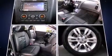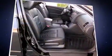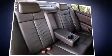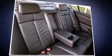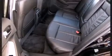Nissan ensures the safety and security of its passengers with equipment such as head curtain airbags, front side impact airbags, traction control, brake assist, anti-whiplash front head restraints, a security system, and four-wheel disc brakes with ABS. This car was designed with safety in mind, allowing you to drive with even greater assurance.